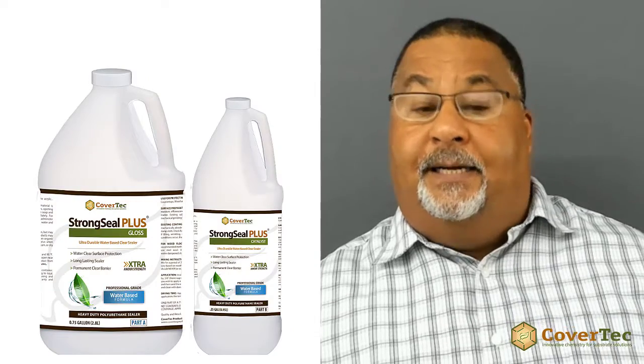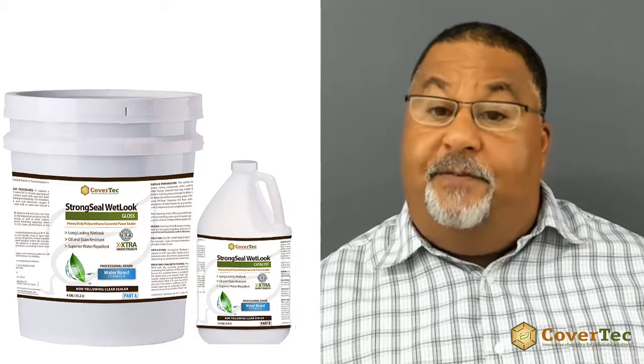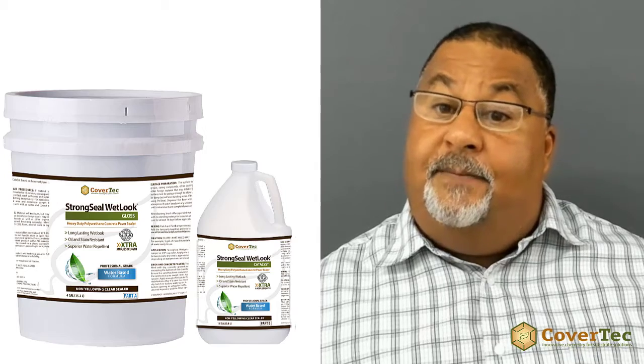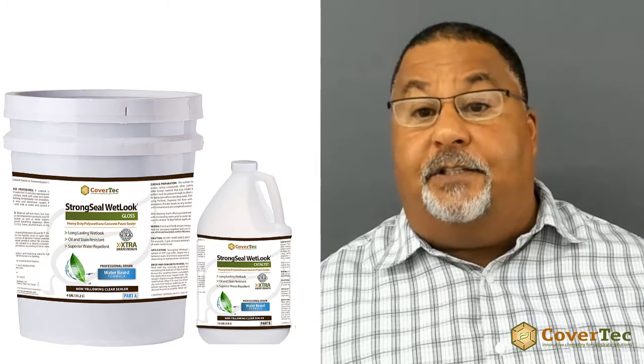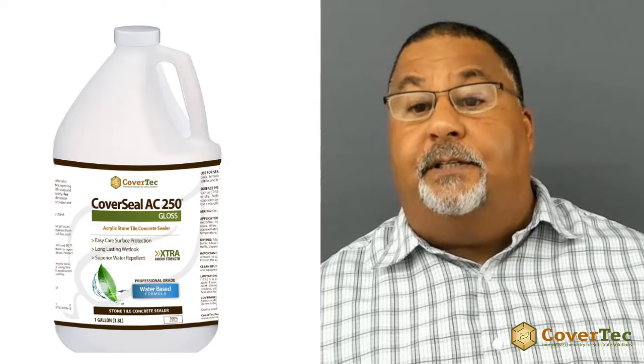However, if you are looking for shiny concrete, maybe a wet look, then you should look at a topical sealer. Something like our Strong Seal Plus or our Strong Seal Wet Look for pavers, they'll give you a nice shine. Or, if you want something that's a little easier to use and faster to dry, then AC250 acrylic coating is a good choice.